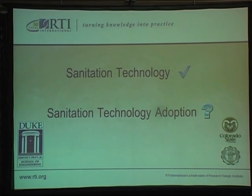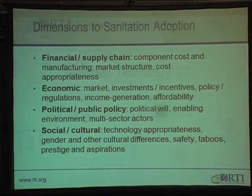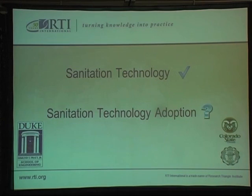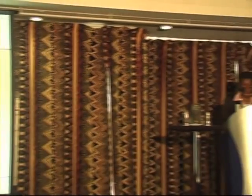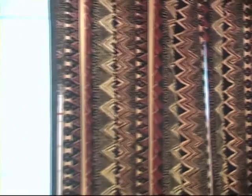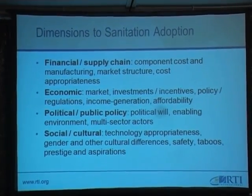That is all that I have for this early stage of our technology research, but that is not the end of my presentation. Although the majority of our funding is for the sanitation technology, we've realized that sanitation technology adoption is just as important a factor in the successful implementation of this technology. So we are looking at dimensions to sanitation adoption, and the ones we have identified thus far are financial and supply chain, economic, political and public policy, as well as social and cultural aspects.